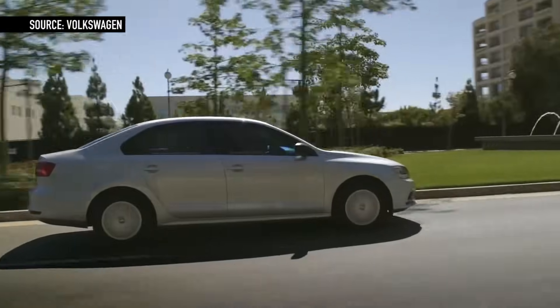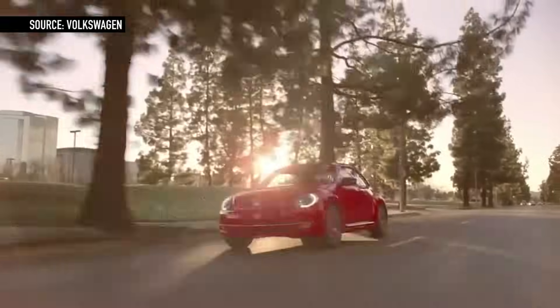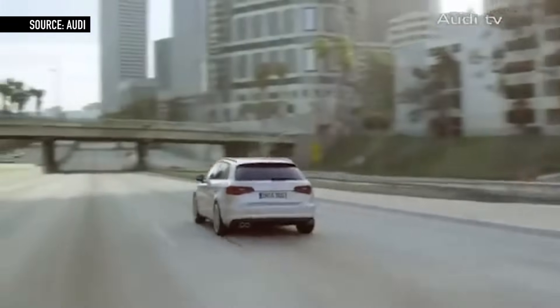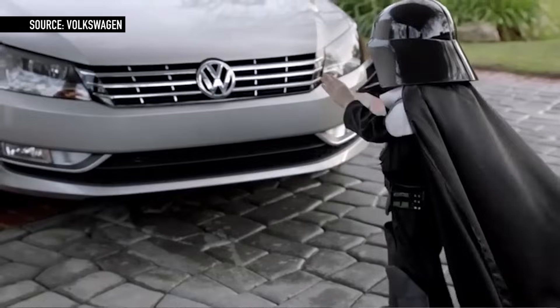So what happens next? Well, if you own one of the half-million diesel Jettas, Beetles, Golfs, Passats, or Audi A3s affected, the good news is that your car is still safe to drive. You don't have to put it away until Volkswagen issues a recall. But at some point, they're probably going to have to update the software inside your car, and when that happens, you might get fewer miles per tank. Lawyers are already gearing up for class action lawsuits, so owners might get compensated at some point in the future. But that's not going to happen any time soon.